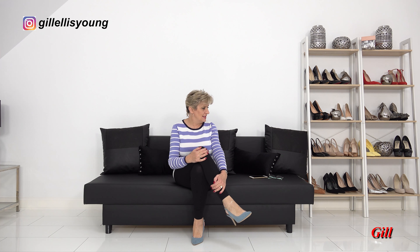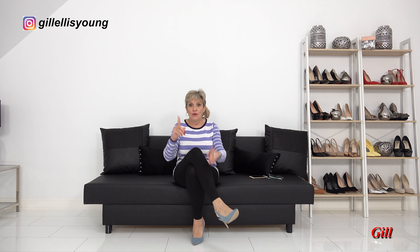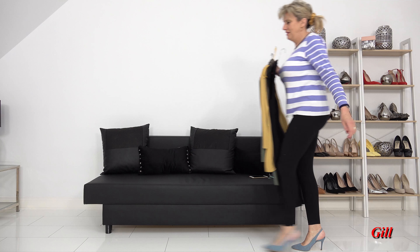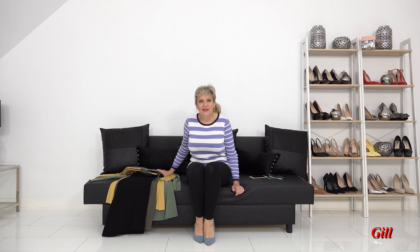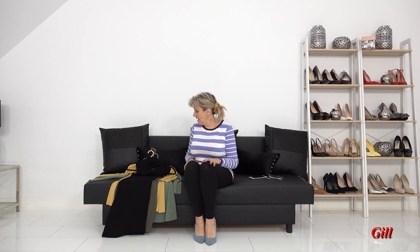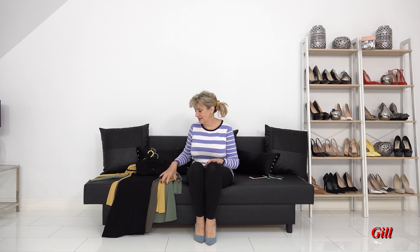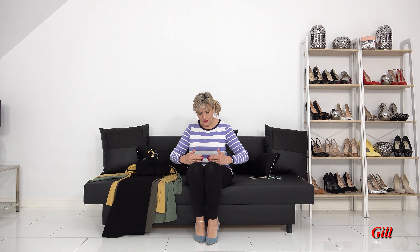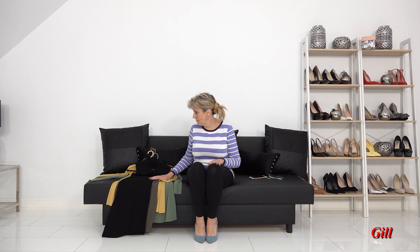Hi there, welcome back to my channel, and for any of you that are new, I'm Jill. Today I'm going to be trying on some dresses — a dress try-on haul. These are different because the particular dresses are wool, woolen dresses. I've got four of them: two are slightly longer and two slightly shorter, and I'm going to be trying them all on. They're all current and you can still buy them all.